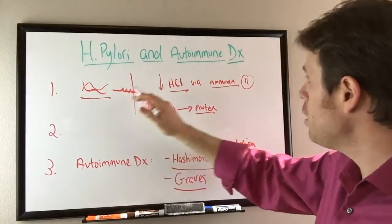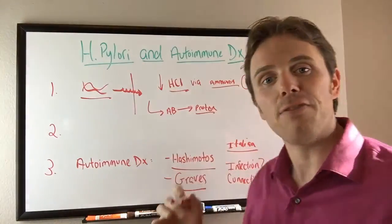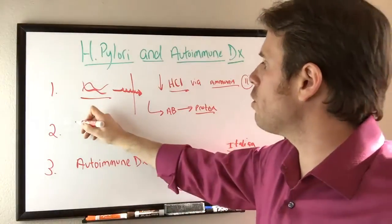So we see the mechanism: low stomach acid, low nutrient absorption, decreased protein. And we see the fact that when we treat H. pylori, antibodies drop. There's also leaky gut.